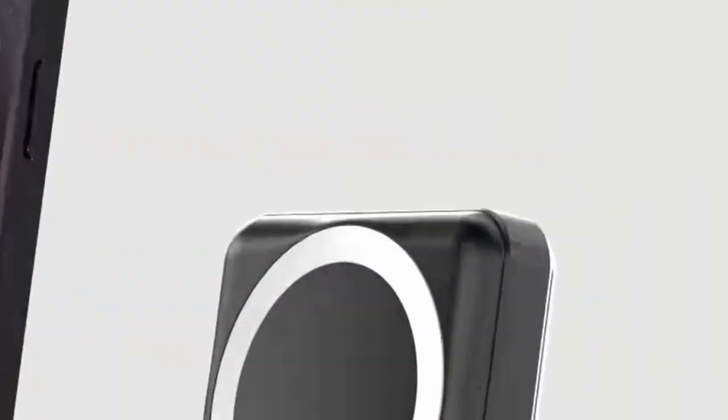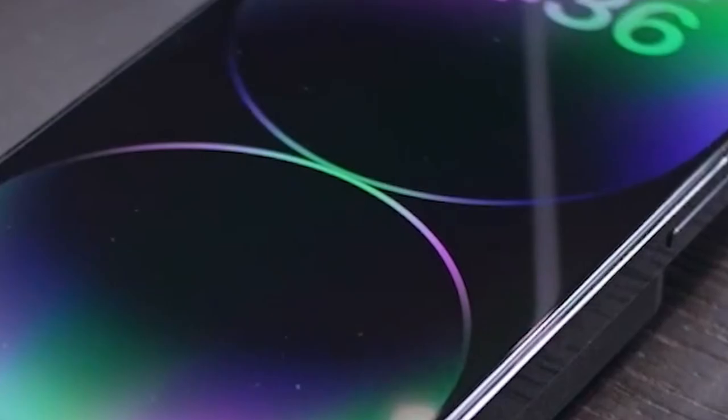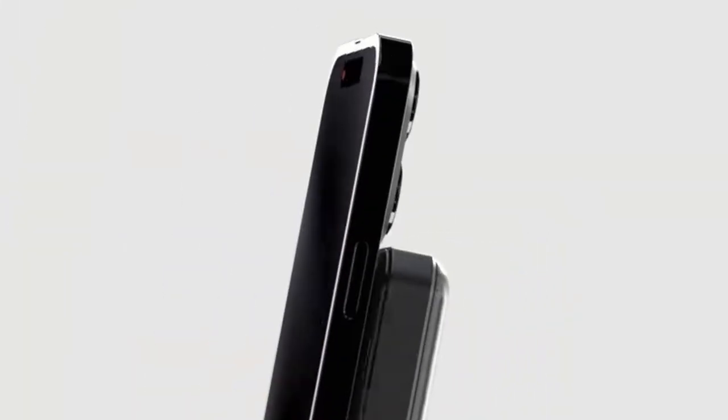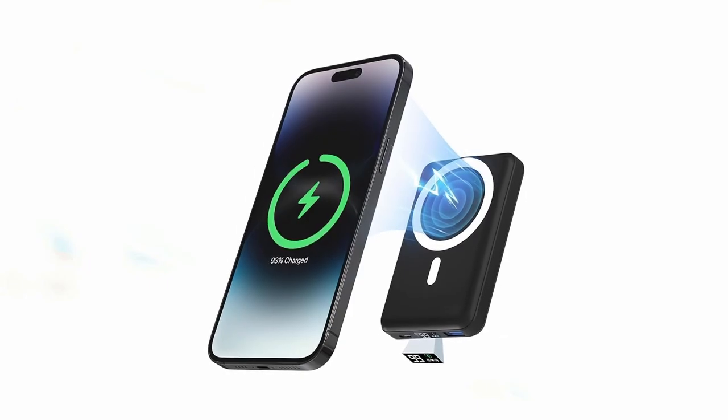At number 2 is the Poderoo MagSafe Battery Pack. The Poderoo MagSafe Battery Pack is an excellent companion for the iPhone 16 Pro and 16 Pro Max, providing convenient and fast wireless charging. With its 10,000 mAh battery capacity, this portable power bank offers two full charges for the iPhone 16 Pro and up to 1.5 charges for the iPhone 16 Pro Max, making it perfect for extended use. It supports multiple wireless charging speeds up to 15W, and includes 22.5W USB-A and 20W USB-C ports for faster wired charging.